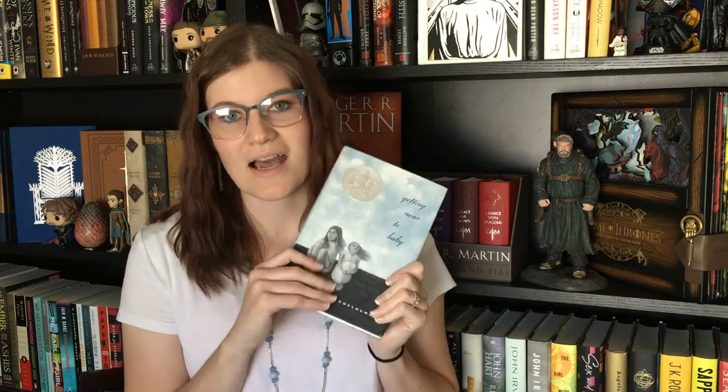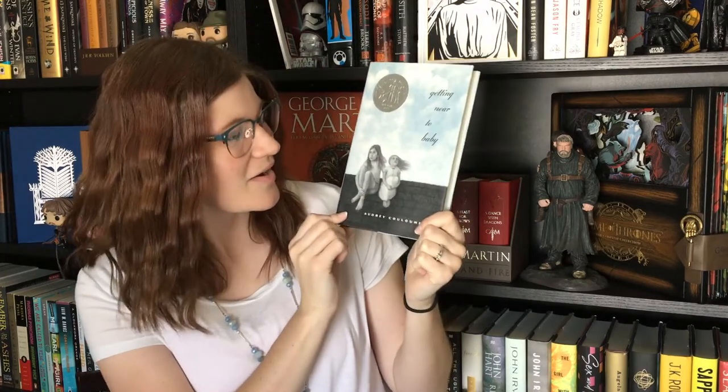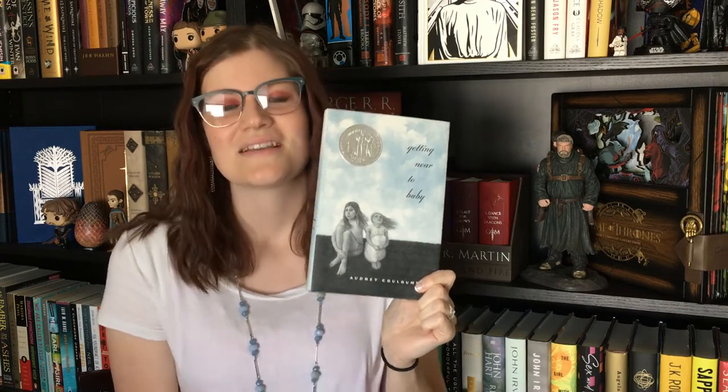This book is really good. I highly recommend you read Getting Near to Baby. I mean, it got an award, so clearly it's got to be good. Anyway, that's my short little discussion about this book because it's so short I don't want to say more or I'm just going to give away everything else.